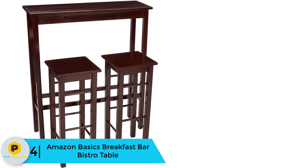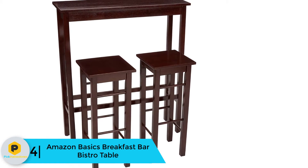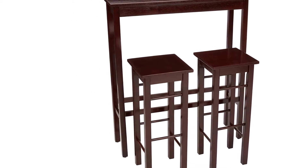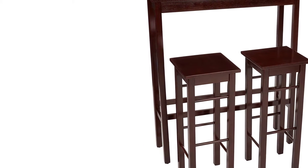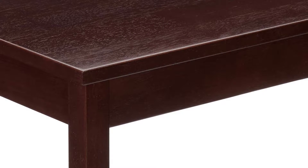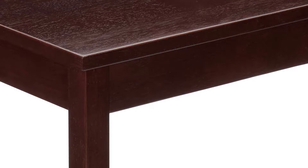Moving on at number four, we have the Amazon Basics breakfast bar bistro table. Add a touch of classic sophistication to your space with the Amazon Basics solid wood three-piece breakfast bar set. This simple yet stylish piece offers a compact design that fits easily with both modern and traditional decor. Perfect for small kitchens, the breakfast bar can be placed in front of your favorite window or up against the wall to create a bistro-style look and feel.